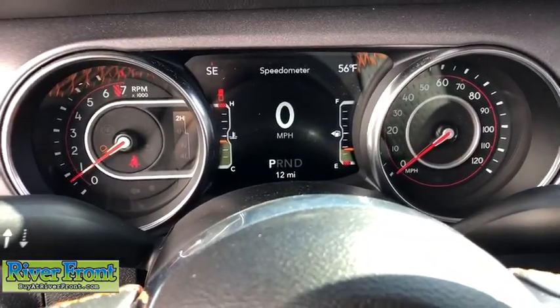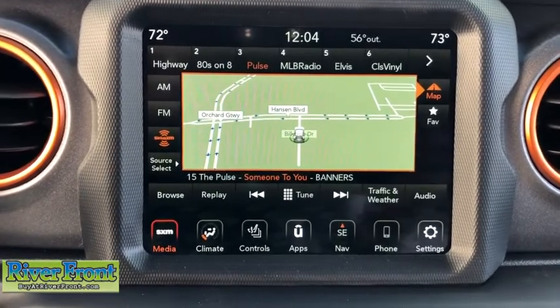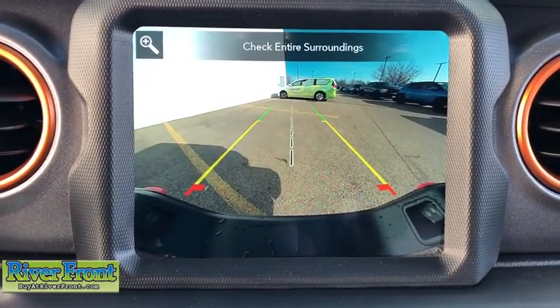Power windows, security system, trip computer, compass, electronic stability control, panic alarm, tachometer, HD radio, brake assist.